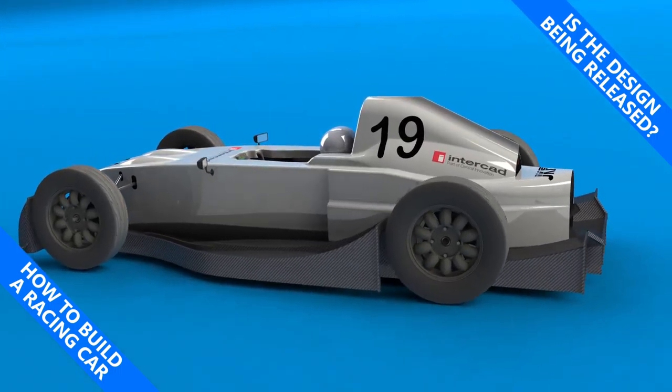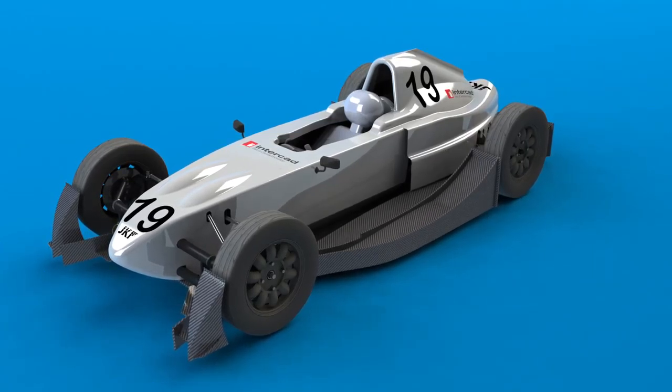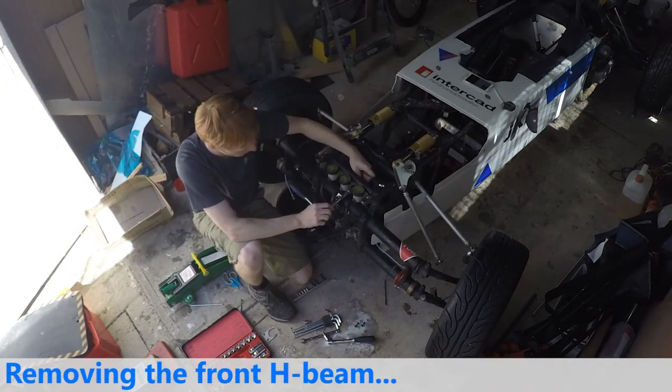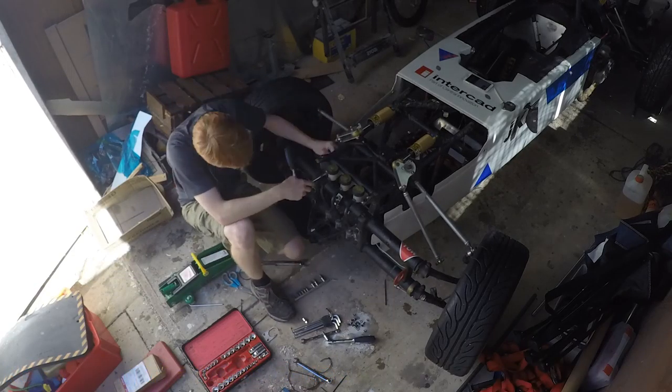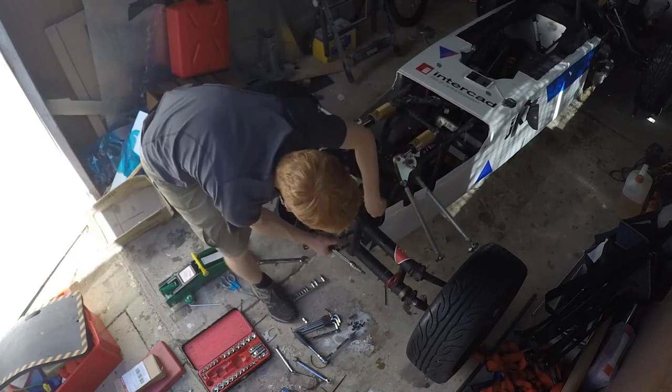My name is Simon and this is how to build a racing car. In the background of this video you will see some of the preparation that I've been doing between the last round and the one coming up in a week's time. In this video though I'd like to go over what is by far the most common question that I receive, which is: will you release the design of this car?